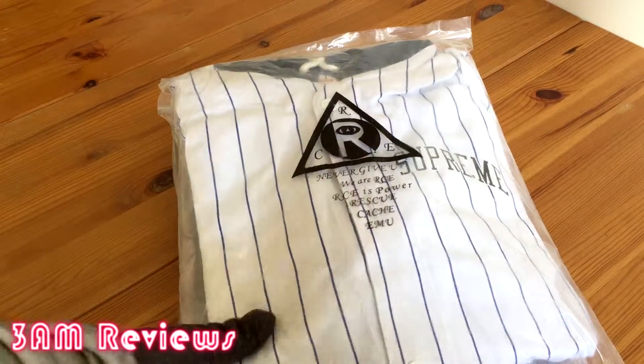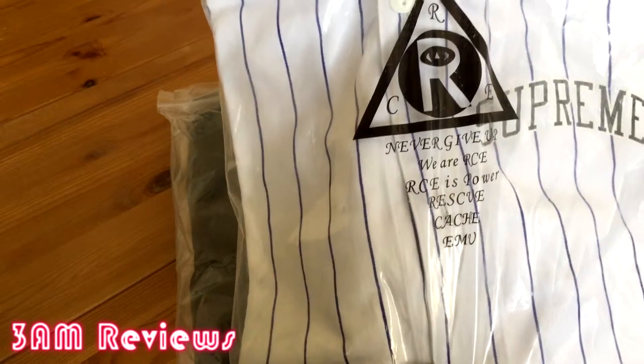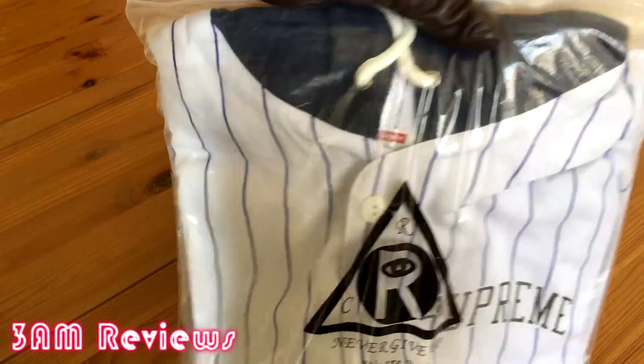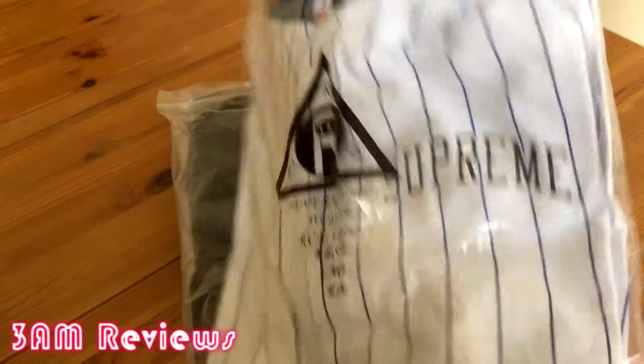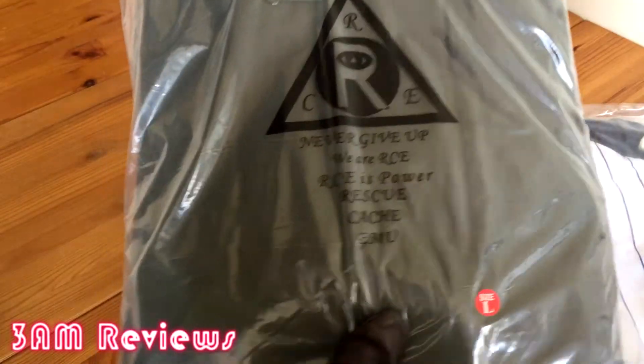The very first item — you can already see it — it's the Supreme denim hooded baseball shirt from the 2014 collection. This piece is definitely one of my grails and it's a very cool piece in my opinion. It looks pretty well built, so I'll put that off to the side. It was $40.